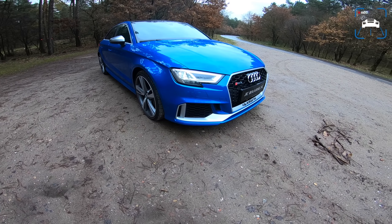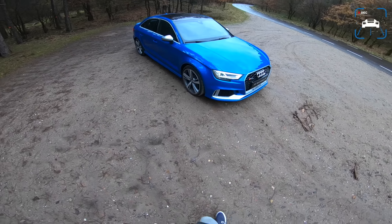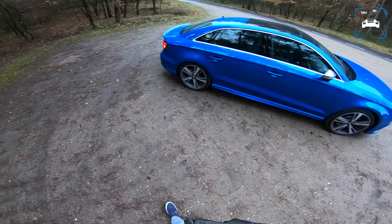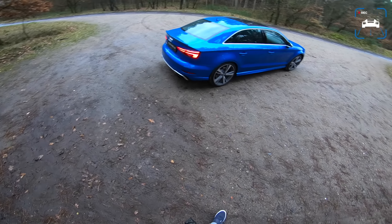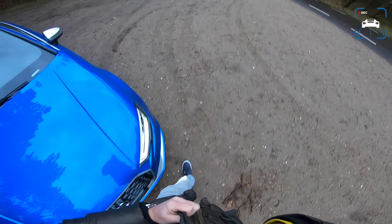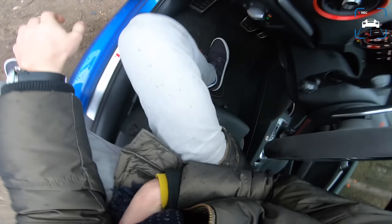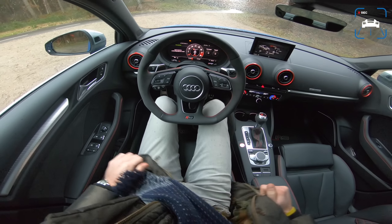Welcome to this POV review by AutotopNL, my name is Max and we're here today with this very cool Audi RS3 sedan. I think this is my favorite type of RS3 ever made because this shape, this body type, it just suits the RS3 so much better than the hatchback. It's starting to rain really badly so I'm going to get in and I'll do a more comprehensive walk around later on.